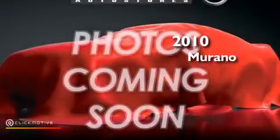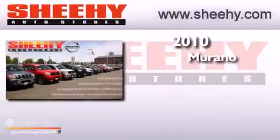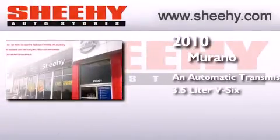This is a certified pre-owned 2010 Nissan Murano. This crossover has an automatic transmission, a 3.5 liter V6, and all-wheel drive.